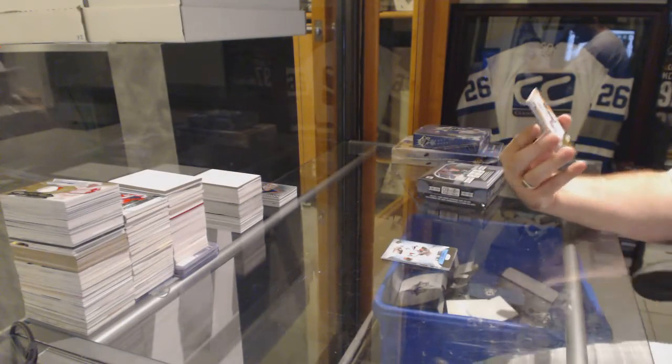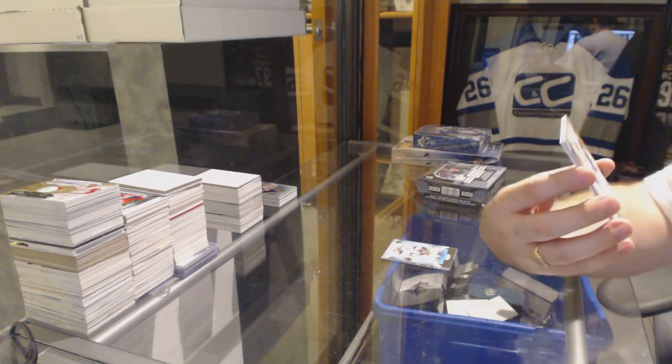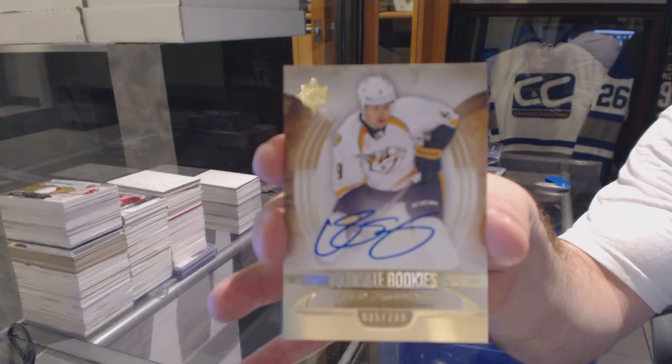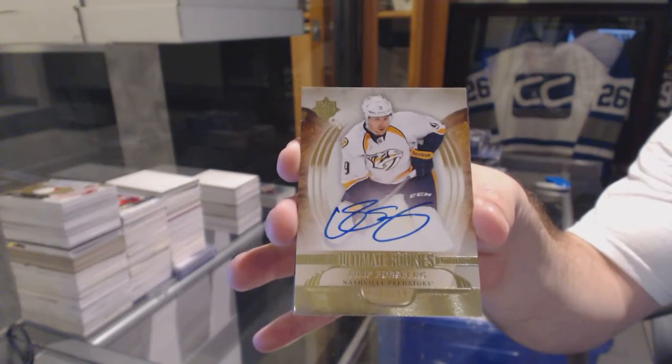Number 2-99, Ultimate Rookie Autograph for the Nashville Predators, Phillip Forsberg, $2.99, rookie auto.